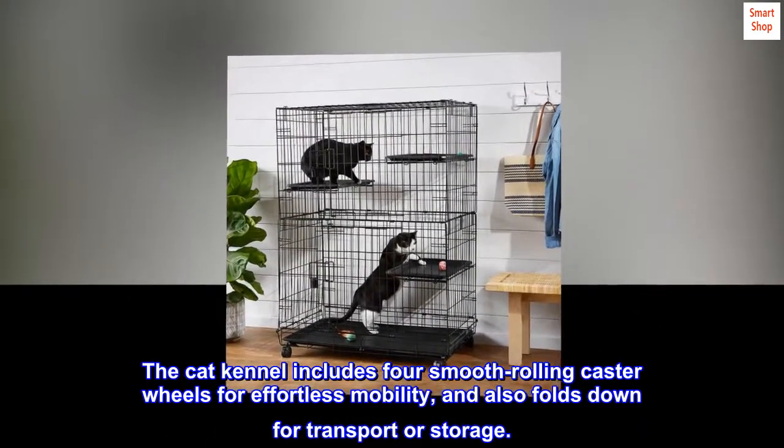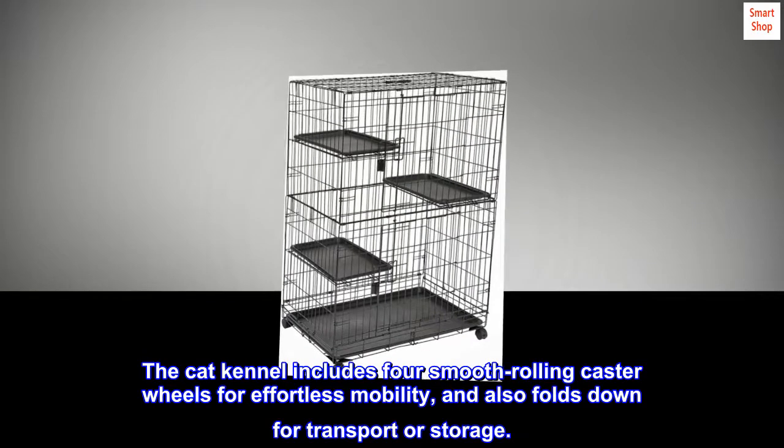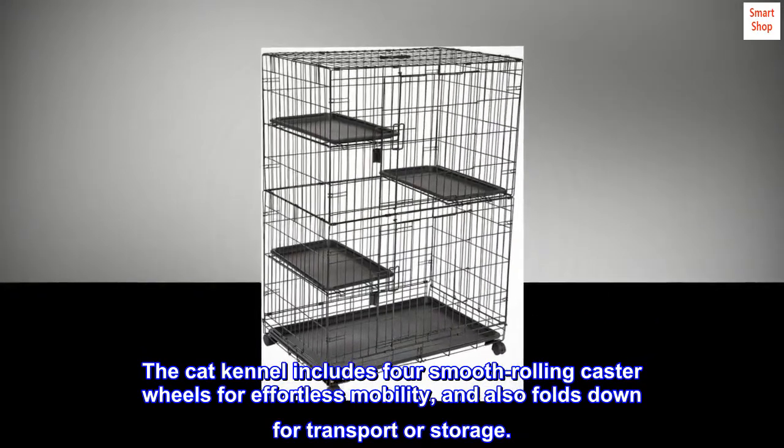Mobile and collapsible: the cat kennel includes four smooth-rolling caster wheels for effortless mobility, and also folds down for transport or storage.